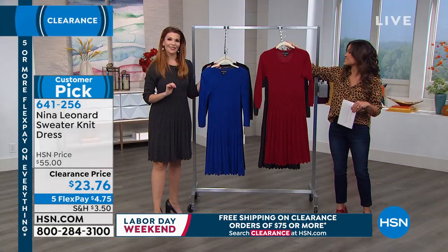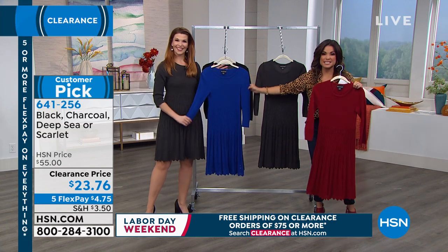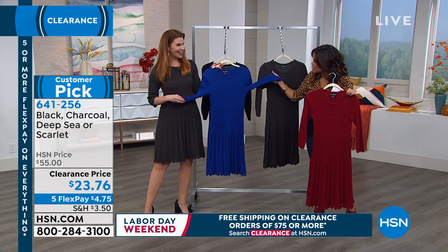You can machine wash this and dry it flat. Isn't that great? This is called Deep Sea — what a beautiful, like a cobalt blue.